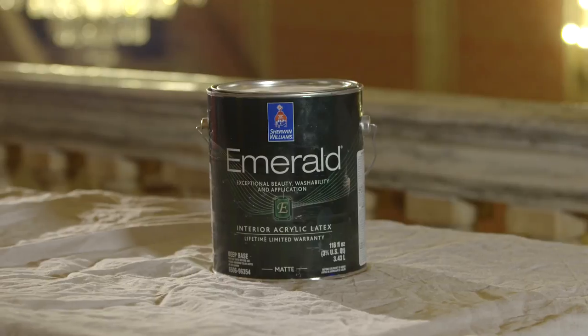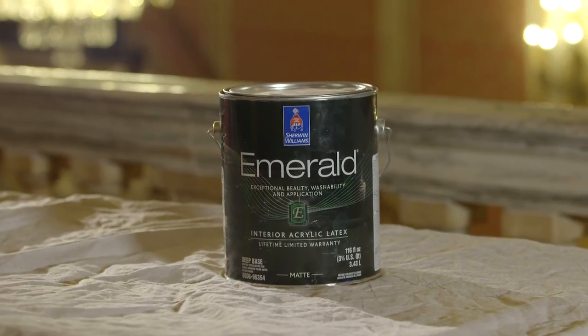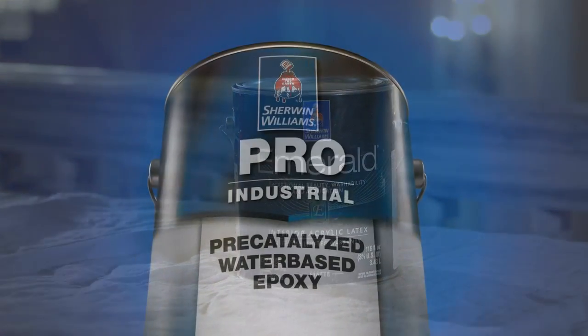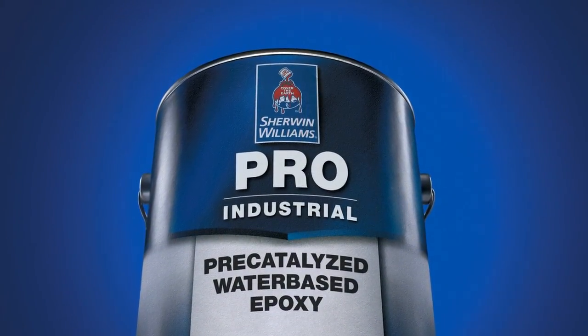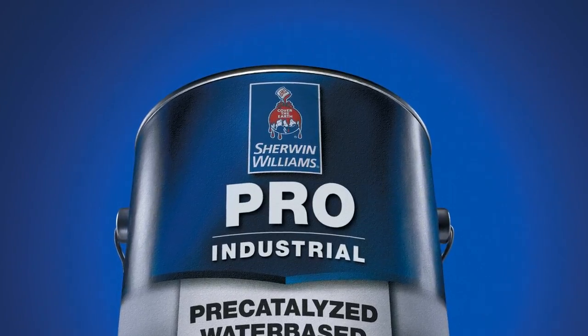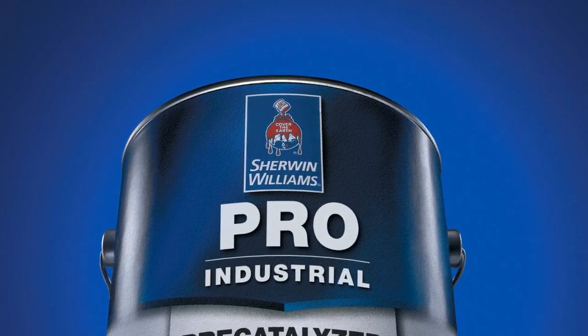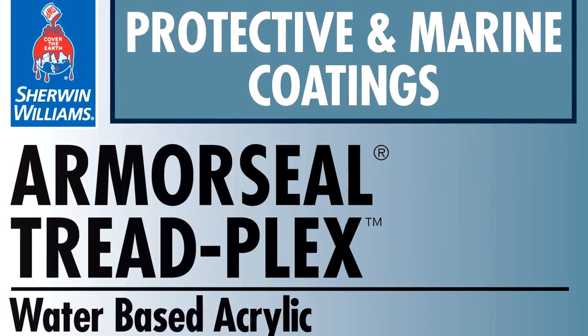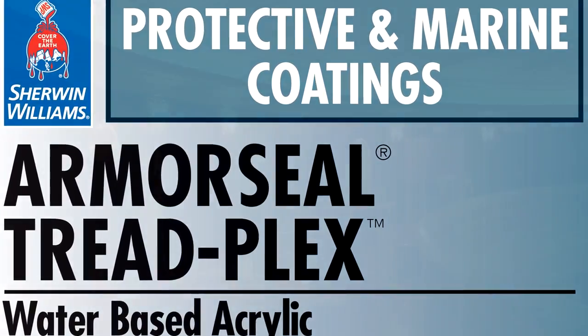We used Emerald paint on the majority of the job. It is a wonderful product — it flows well and covers well. We also used Pro Industrial pre-catalyzed epoxy on the trim. In our opinion, that is one of the best paints that Sherwin-Williams manufactures. On the concrete floor, ArmorSeal TreadPlex water-based acrylic provided a durable non-skid coating that was easy to apply.